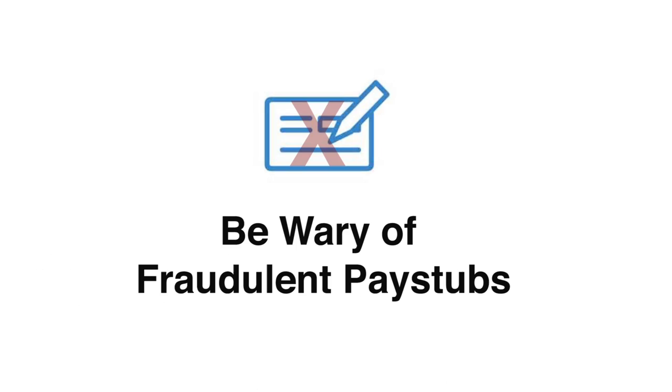Be wary of fraudulent pay stubs. Under the guise that it can help independent contractors, business owners, and students report income, fraudulent pay stub companies produce pay stubs with no third-party verification that the information is true. To protect yourself, cross-reference the employment section on your report and perform a verbal verification.